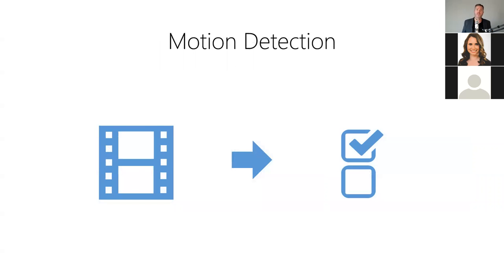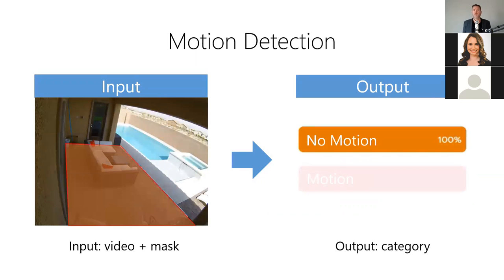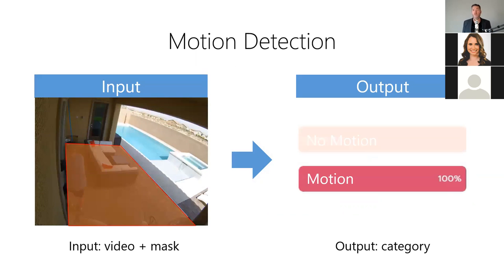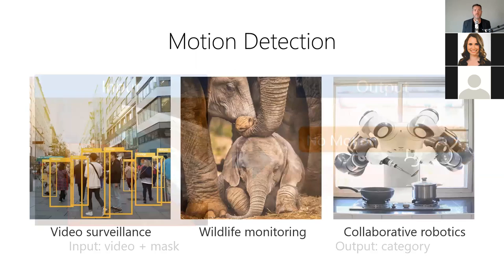Motion detection allows us to identify movement in a video over time. It answers: is anything moving in this video? For example, we can determine if anything is moving within a masked region of a security video — the model takes a video and a polygon mask for the detection region as input, then produces a motion label and confidence score for each frame as output. Motion detection is useful for detecting people moving in surveillance videos, monitoring wildlife movement on game preserves, and helping collaborative robots detect humans moving within their workspace.